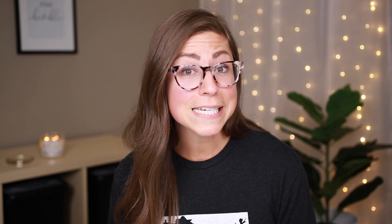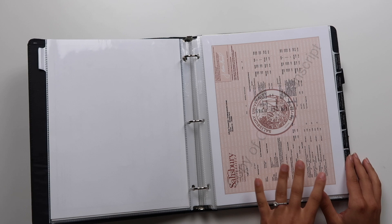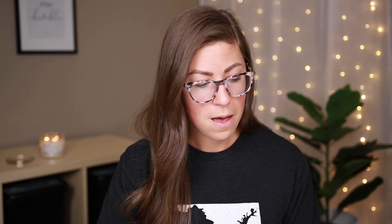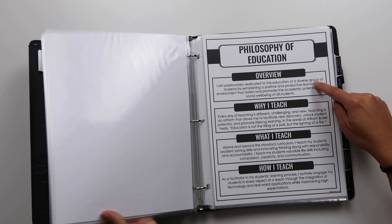Moving on — this is my teaching certificate, though it's not my current one since that's at school and I don't have access to it right now. Then I have my undergraduate transcript. Then my philosophy of education, created using my portfolio template. I like to break it down into why I teach, what I teach, and how I teach. This little snippet is actually also on my resume, so it's basically the exact same thing — I just have it in both places.